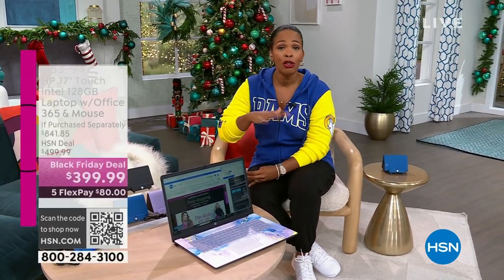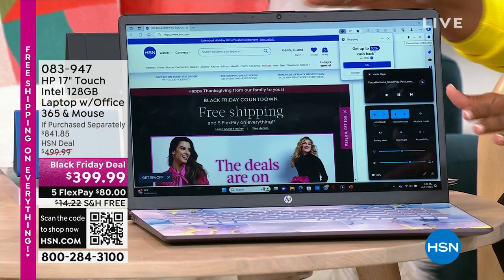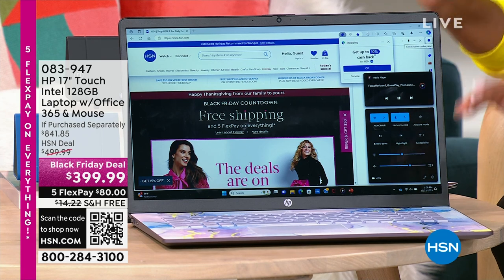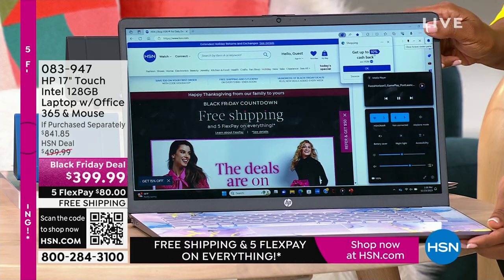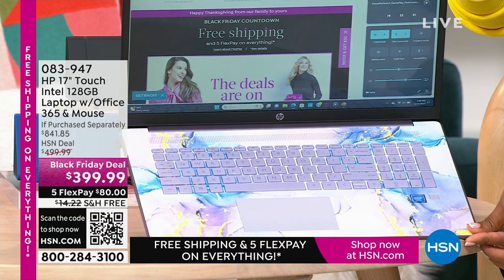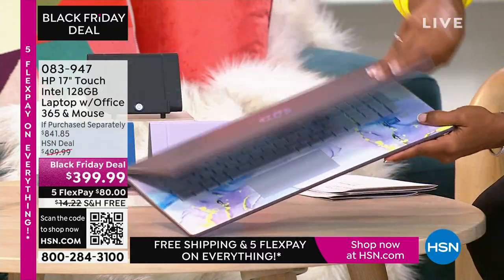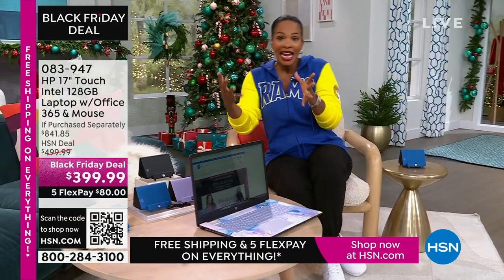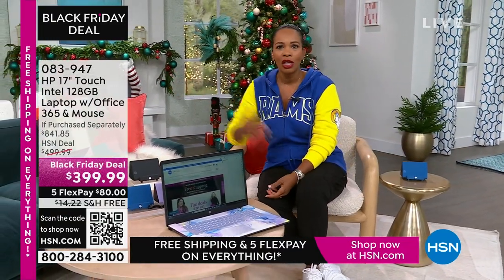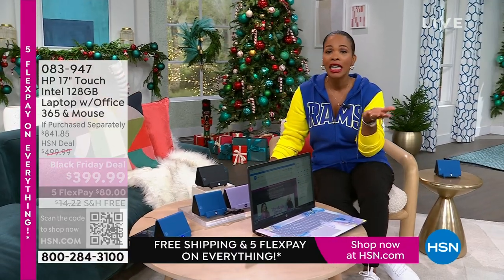We've got these coming up, and I like to show you these early. One reason is if you're thinking about Black Friday shopping — a lot of us are looking for electronics — you don't have to go out. We've got it right here. This is a 17-inch touchscreen HP laptop. It comes with a year of Microsoft Office 365 and a wireless mouse. My favorite option is the lavender — it's so pretty, with a swirly design on the inside and a solid lavender cover. We also have it in teal, silver, and rose gold. It's touchscreen, it's big, 17 inches. Less than $400, free shipping, FlexPay is $80.